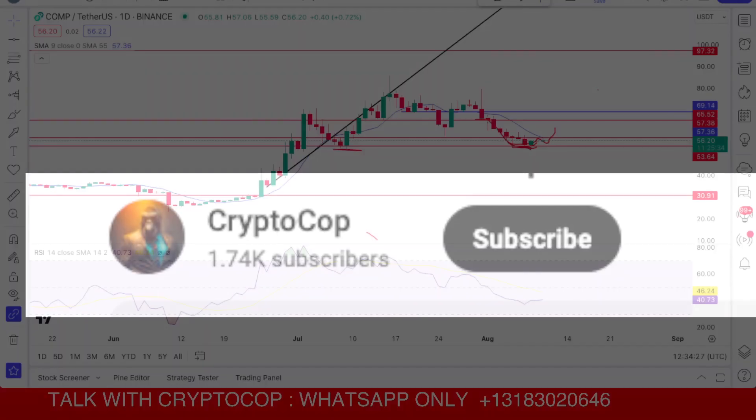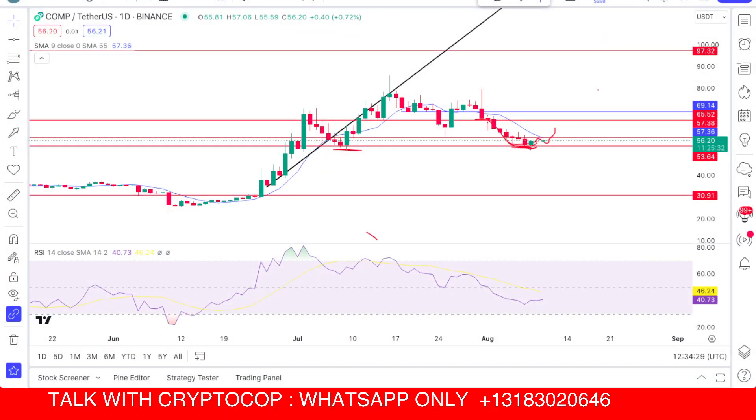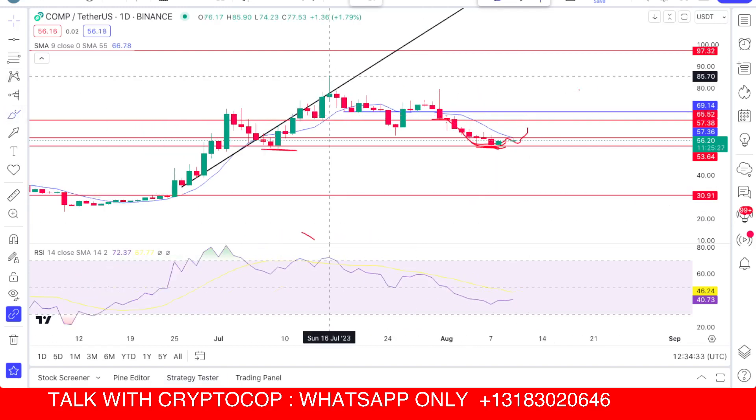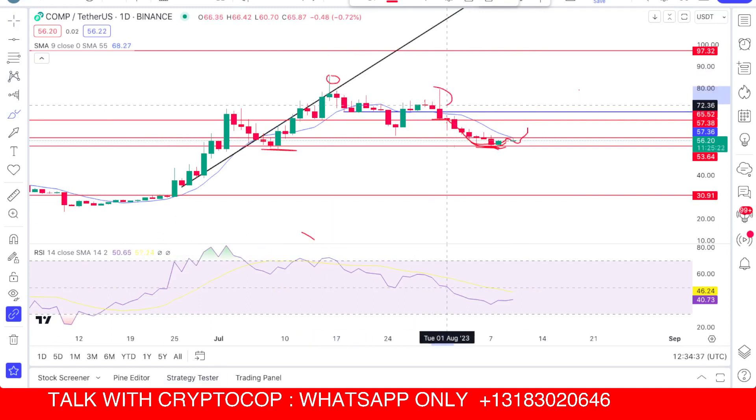Here you can see the Compound coin got rejection from the zone around $86, and then we got another heavy rejection at $80. Price went down, and I told you this was the important support zone at $52 to $53.